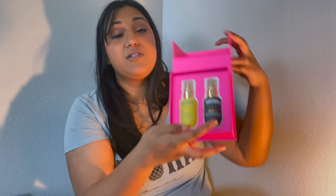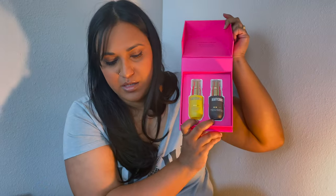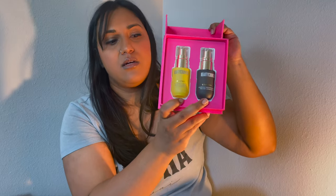The Bright Side Duo includes the Overnight Resurfacing Peel and the Vitamin C Serum — I use these two to three times a week at night. These are actually full-size products, which I don't think I've shown yet in this holiday 2022 collection.